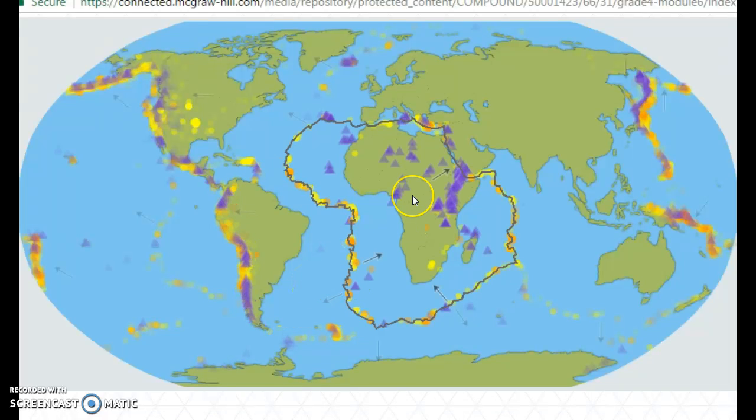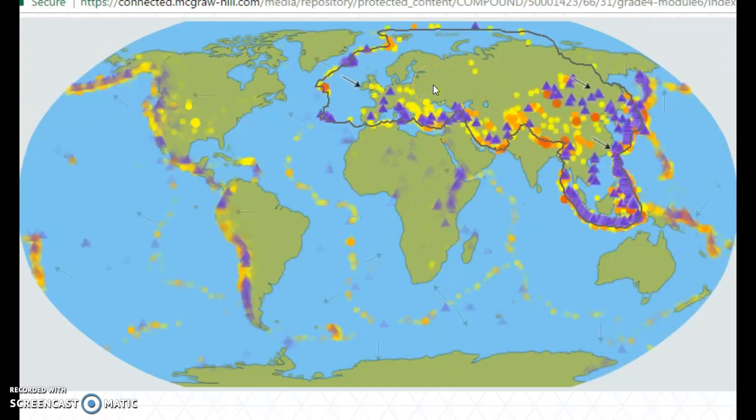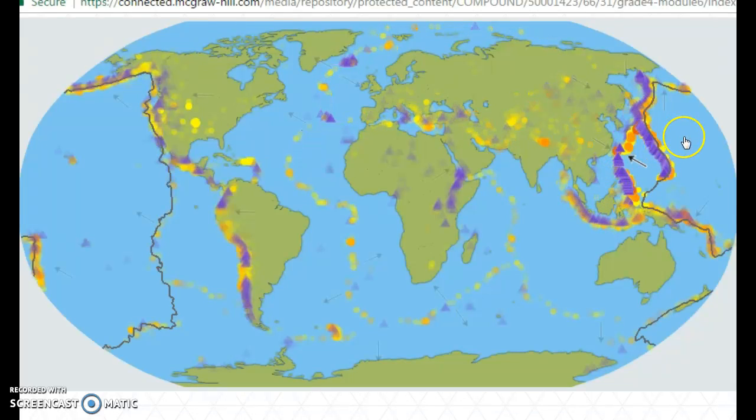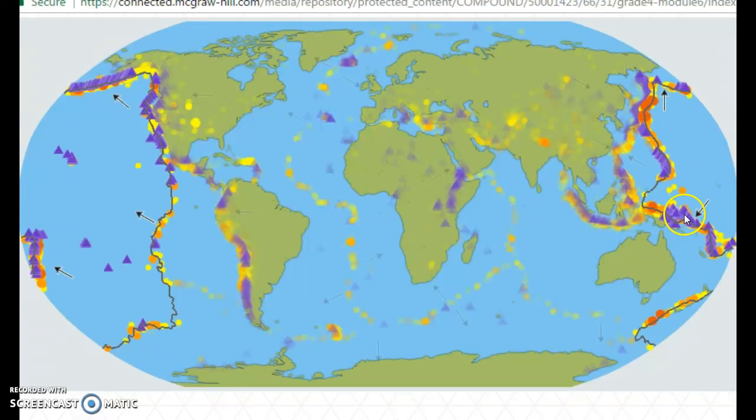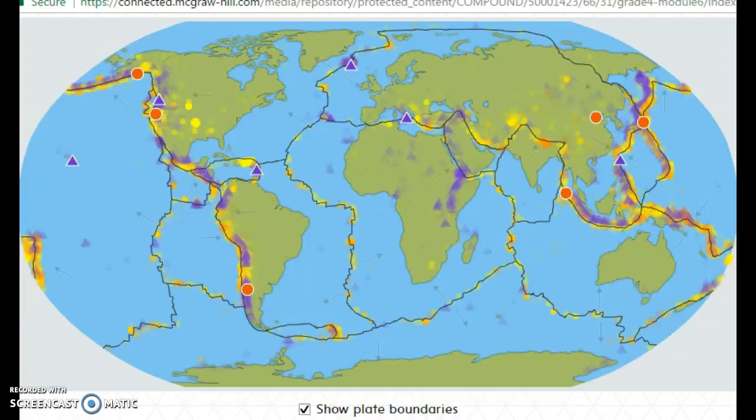As I click through them, look at that — obviously there's a lot happening here. Look at all those volcanoes, that's amazing. Let's check out these other volcanoes.